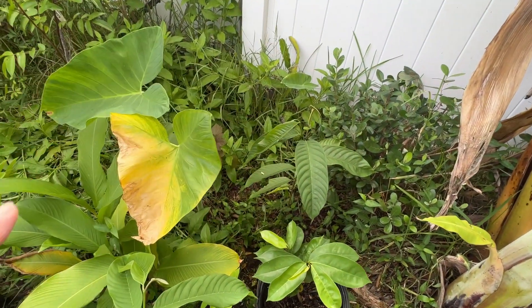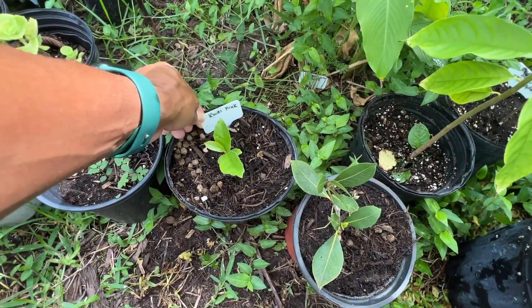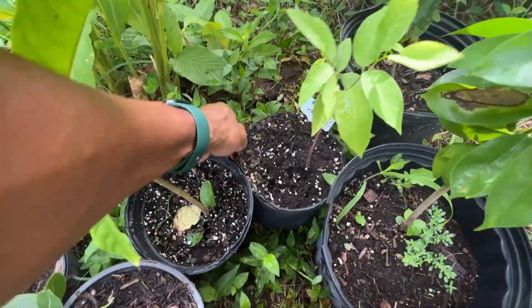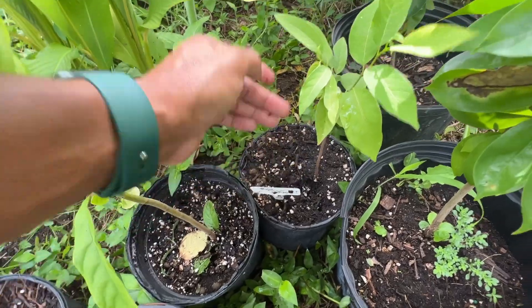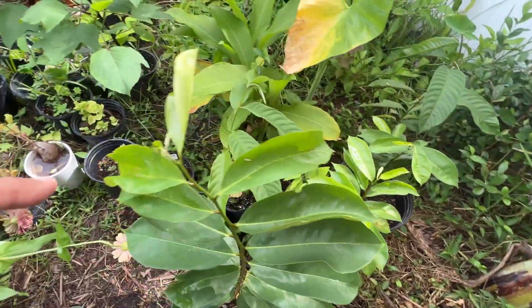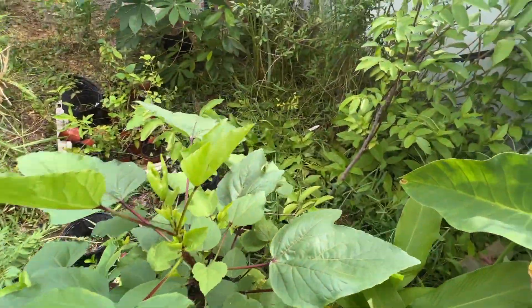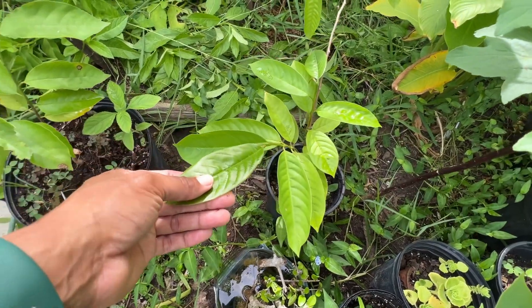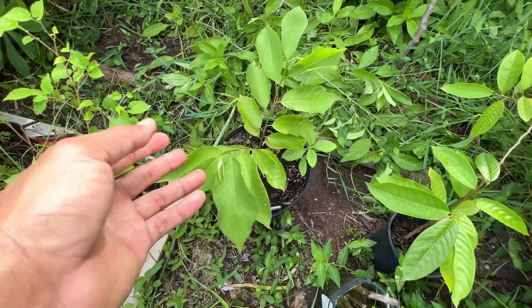Over here we have a quimac seedling, a red sugar apple grown from seed. Actually guys, look at all these fruit trees — everything right here is growing from seed. If we come over here, I think this is another rollinia, and this is a Prisley Atemoya. Everything is looking good.